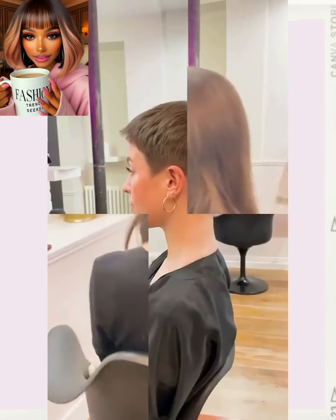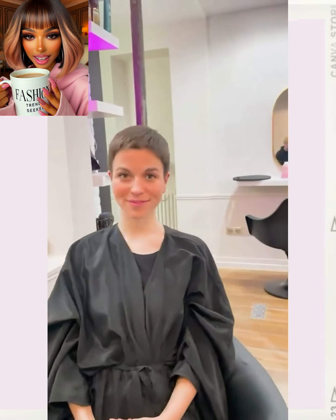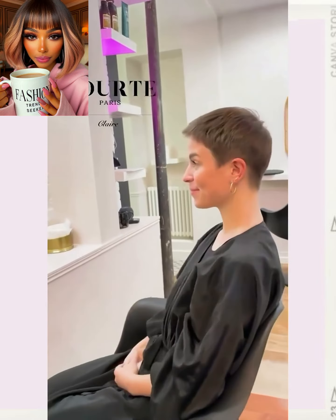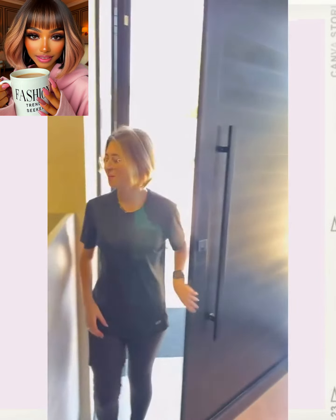Then we move to someone who also decided to go with a pixie haircut. She ended up getting a cute little boy cut pixie style.